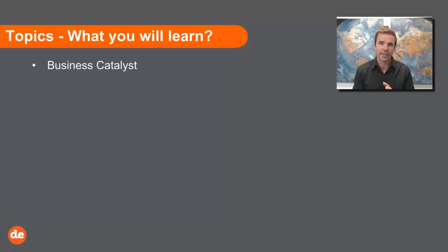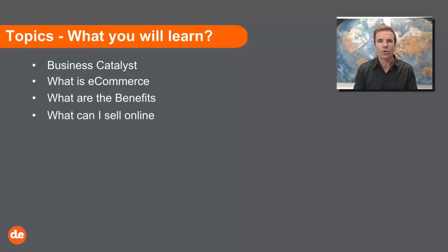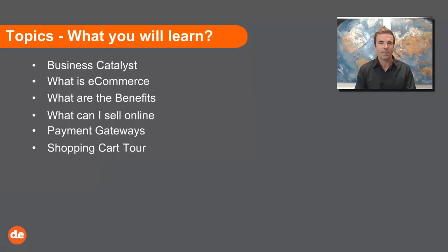So what are we going to be learning today? First we're going to have a quick chat about Business Catalyst, then we'll be jumping into what is e-commerce, the benefits of e-commerce, and what you can sell online. We're going to talk about this thing known as a payment gateway, and then I'm going to jump into the back of BC and give you a shopping cart tour.